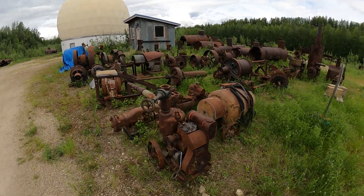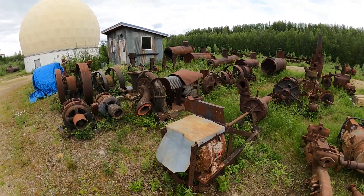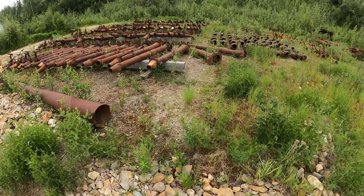Hey everyone, this is Dana and today we're out in the Fox Valley at the Gold Daughters Mining Museum. This museum is full of all kinds of mining artifacts from the early to mid 20th century. Alaska has a long history of gold mining in this area, especially out in the Fox Valley.